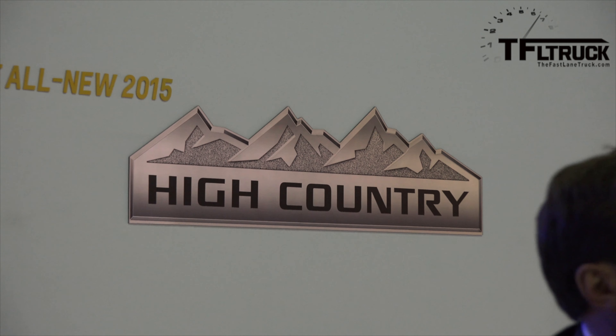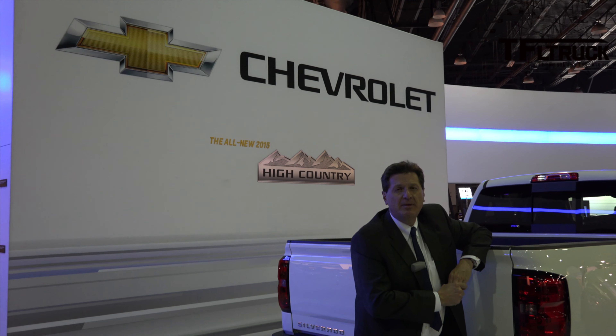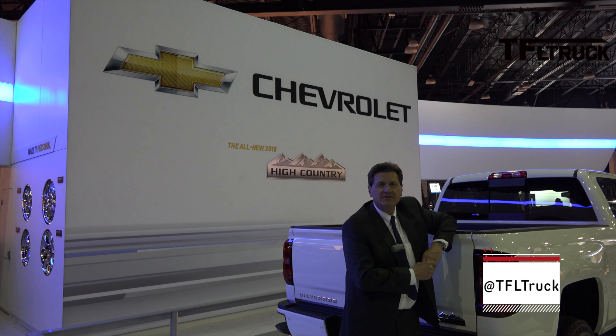Come back tomorrow when we'll have less noise and more lights, and we'll tell you everything you ever want to know about this new High Country HD pickup from Chevrolet. As always, this is Roman reporting for the Fast Lane Truck.